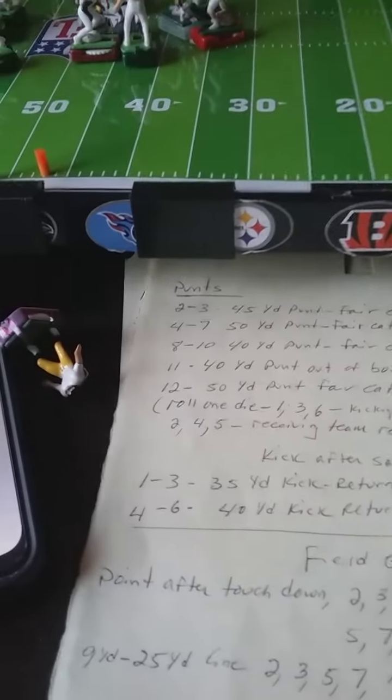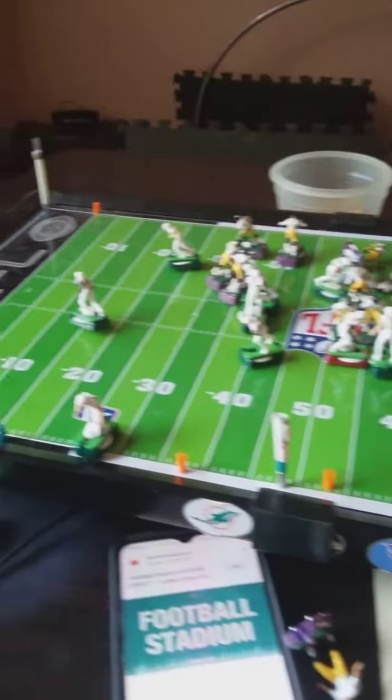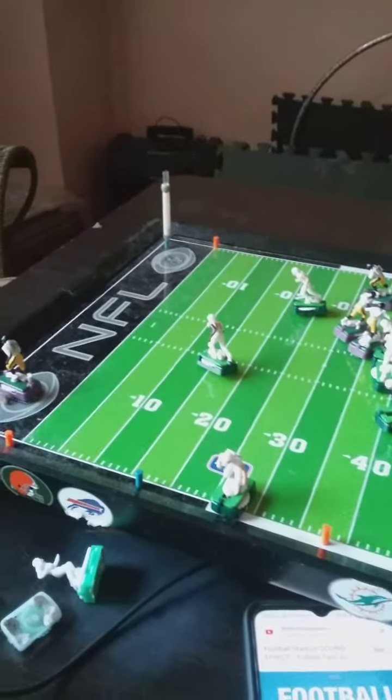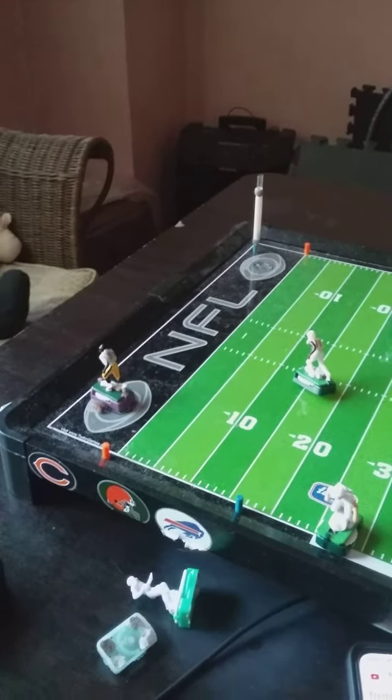One play remaining in the third quarter. Dolphins take the lead — touchdown. You're watching the Highlight Football League game.